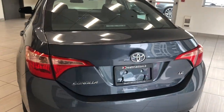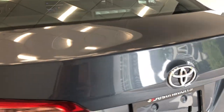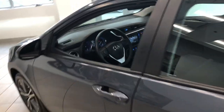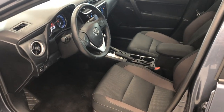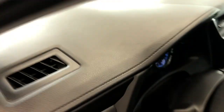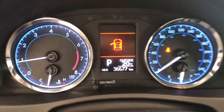It is the LE trim, and it comes with the backup camera too. On the inside, what I love here is it's got really simple, easy-to-use controls. This Corolla only has 36,677 kilometers.